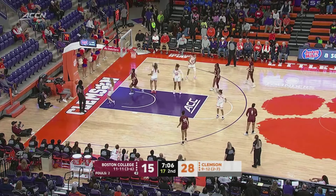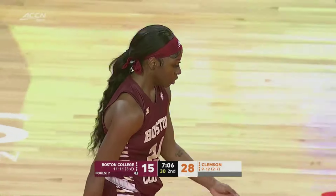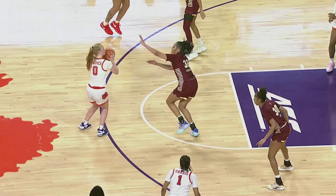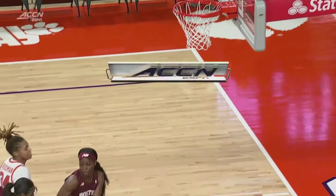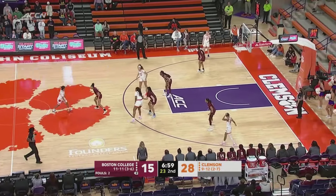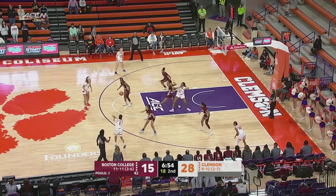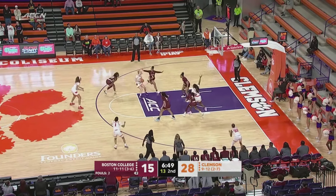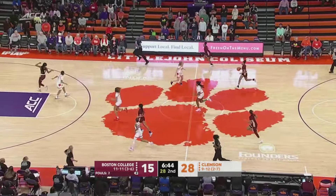BC trying to get something going offensively — Wagner tried to feed low to Sidbury, another turnover for the Eagles, that's their eighth. Foot was right on the line — definitely on the line — so they called it a two-pointer instead. Tigers look to build on this largest lead of the game, up by 14. Kramer from the elbow — kind of got out of sorts as she released it, a little off-balance. Todd pushes the pace and drives — what a finish by Tiana Todd from Vaughn, Ontario.